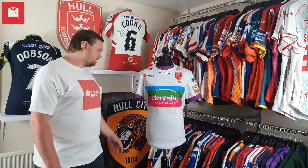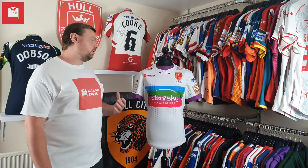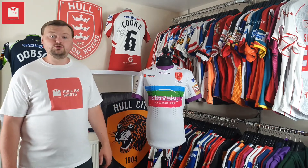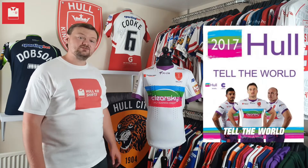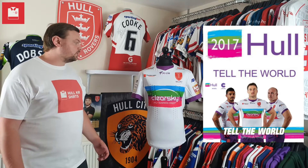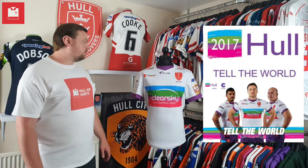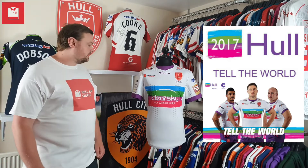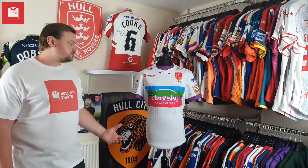The 2015 away shirt is an all-over white shirt and the colour scheme was actually to support the 2017 bid for Hull to become the UK City of Culture. In 2014, Hull was given status for 2017, and Hull KR was the only sports team in Hull to actually take that initiative on board and use it to produce some form of either replica training wear or a replica shirt.